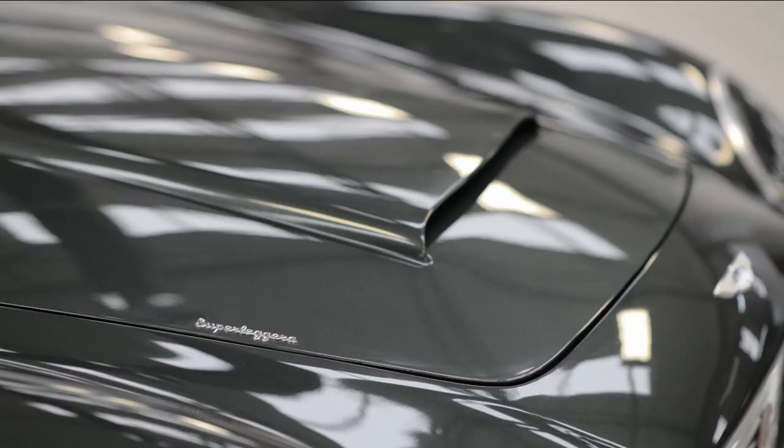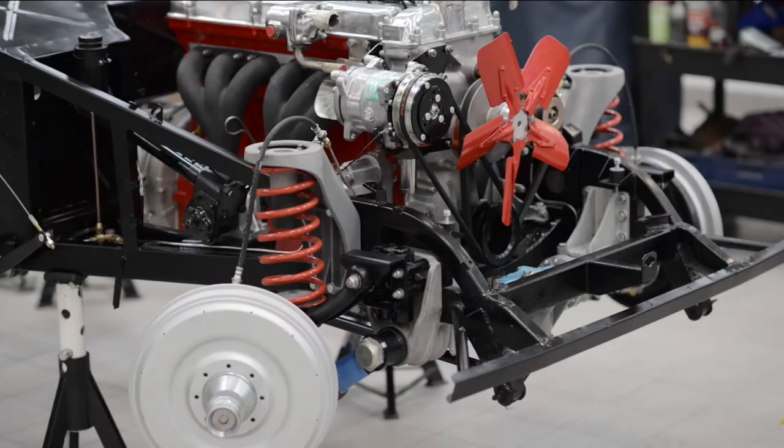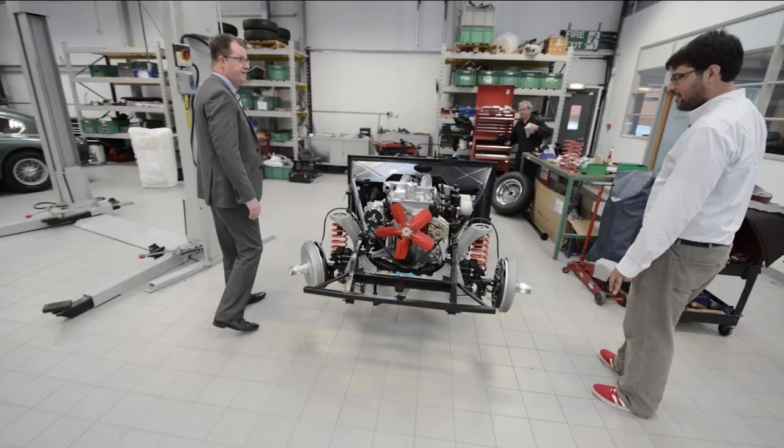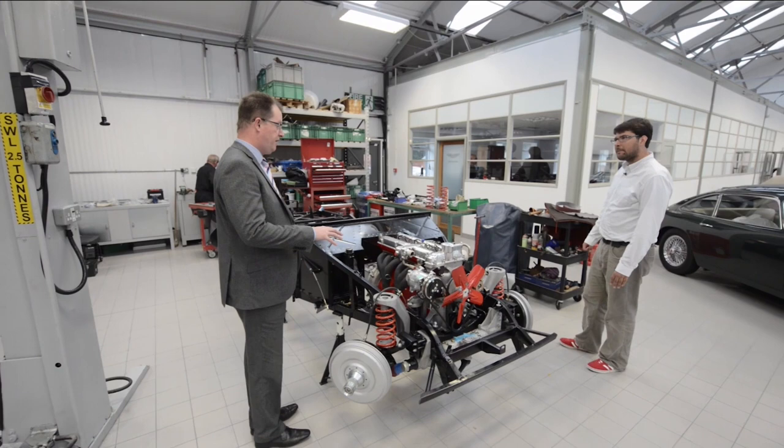This is a DB4 Mark 5 — the last of the DB4s before the DB5. The DB2 body you saw earlier: this is its chassis. David stripped the car and is now putting it back together — hundreds of man-hours on it. The owner comes from the Far East, so we've also modified it to fit air conditioning.